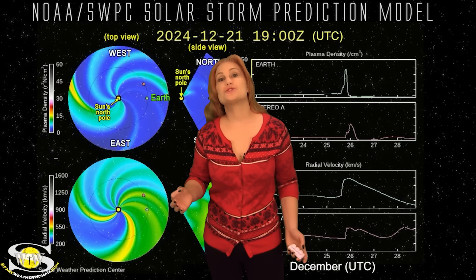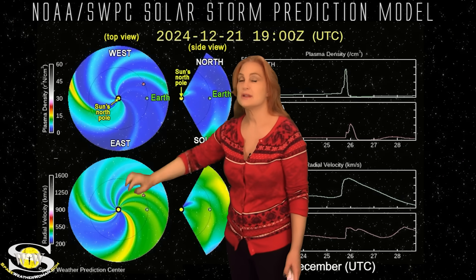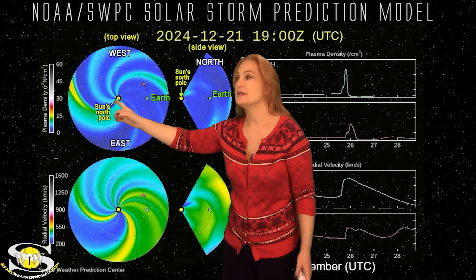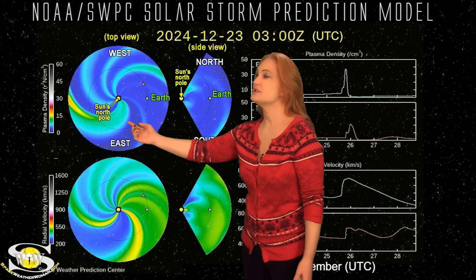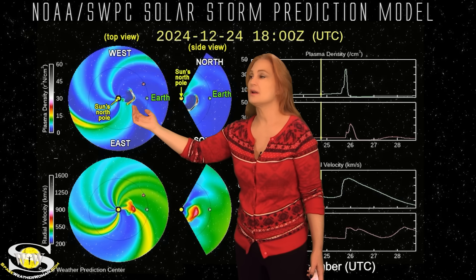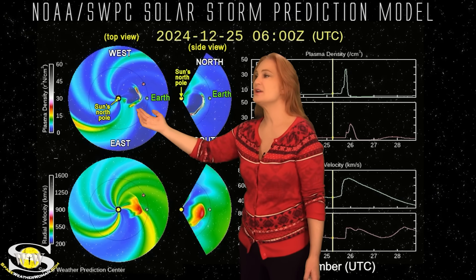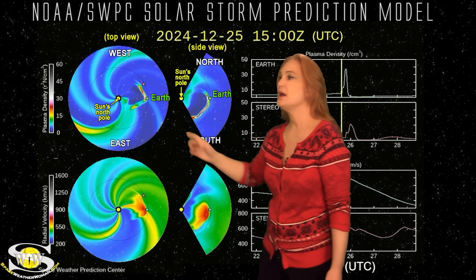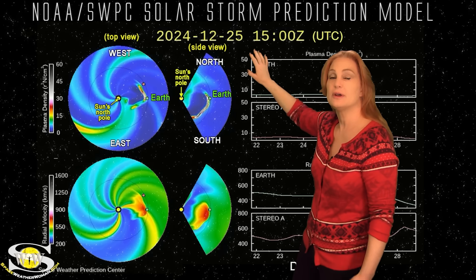Switching to our solar storm prediction model Enlil — this is NOAA's version of the model. The top panel is density, the bottom panel is velocity. You're looking down at the sun from the North Pole with Earth being off to the right. As I set this solar storm model in motion, you'll see that one solar storm that launched during that M8.9-class flare. This solar storm is a bit on the wispy side — you can see it kind of breaking up a little bit.